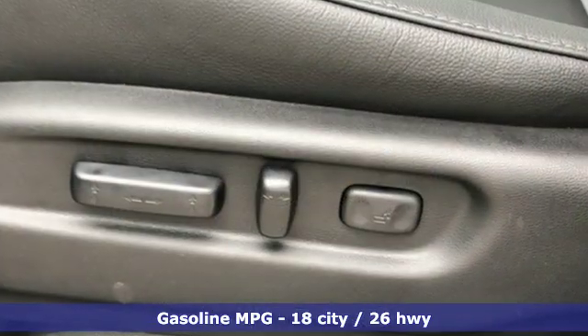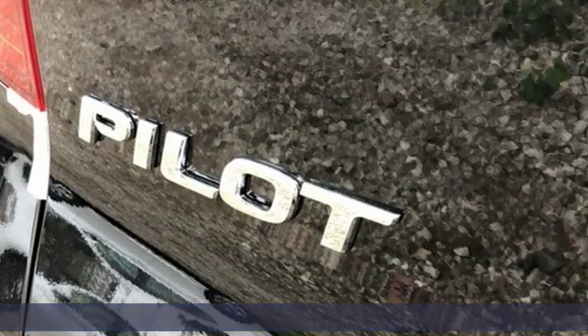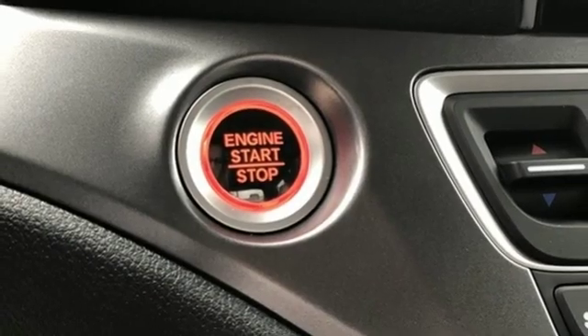Streaming audio, doors and push-button start proximity key, front heated leather bucket seats, auto dimming rearview mirror, remote engine start, dual zone climate control.